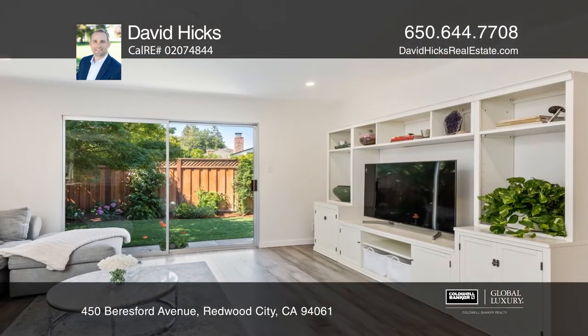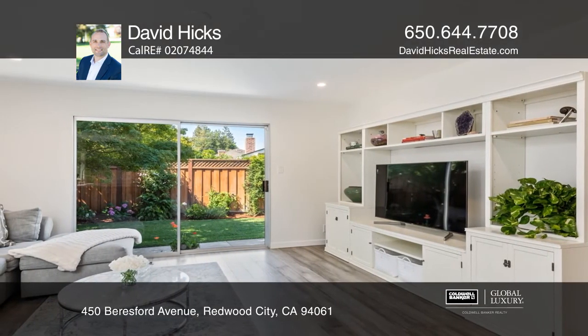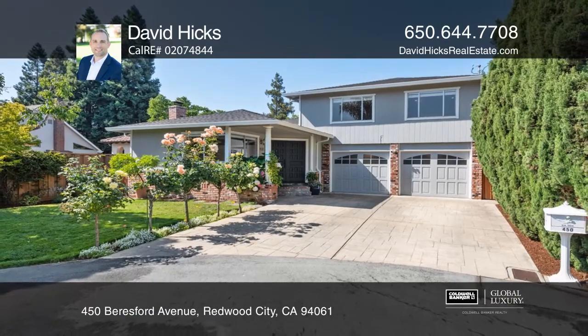Engineered hardwood floors, A.C., and a two-car garage. Make it yours by calling David Hicks.